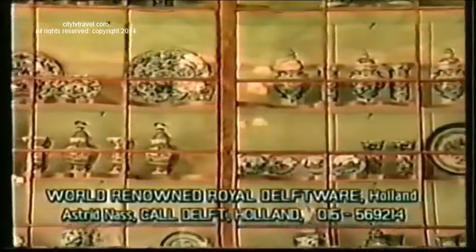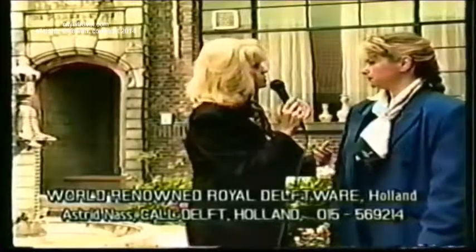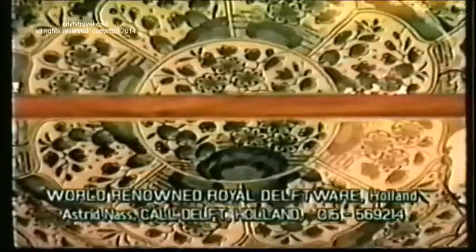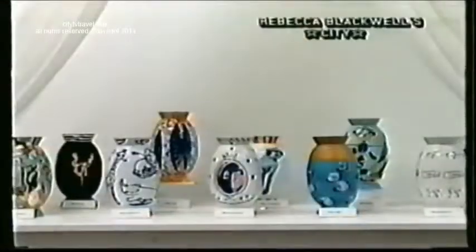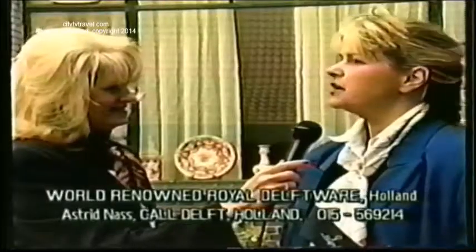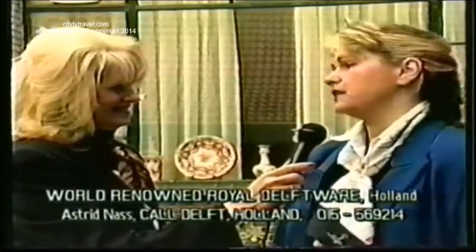Some of your pieces date back to the very beginning. We have old pieces in our museum which are not for sale. Every year we have a modern collection — this year, 20 famous Dutch artists created something in the name of the Royal Delftware Manufactory. They are made in limited series, so it is really an investment if you buy something, because it will never come back again.